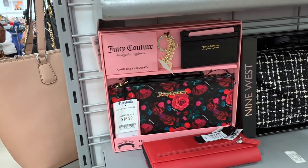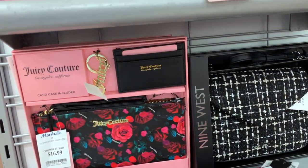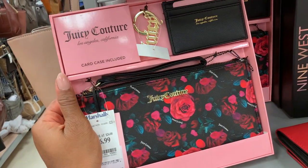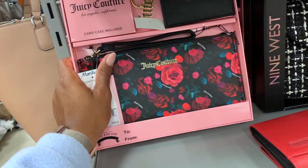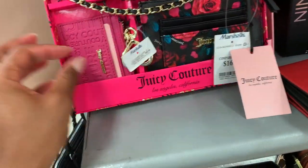I watch Kayla Michelle — she has hygiene content and she's always going on about Juicy Couture finds at her local Ross, TJ Maxx, and Marshall's, so I came over here specifically for her. I can see why she loves it — it's super cute, it really is.